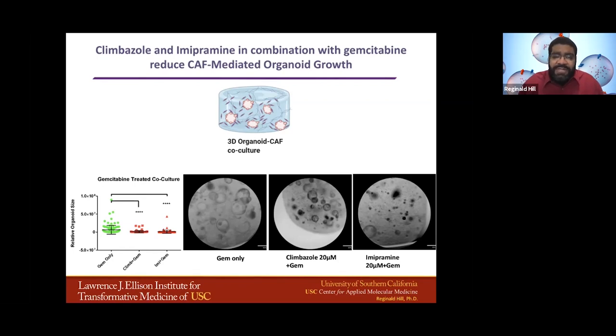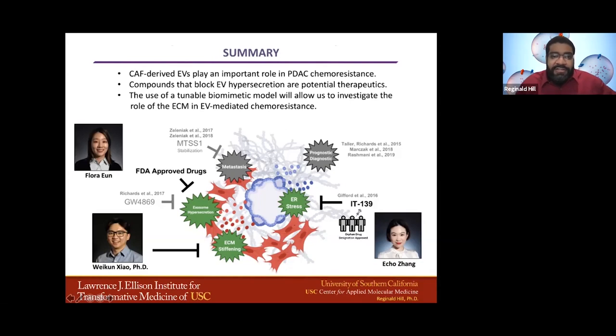How much of an effect this will be in terms of long-term studies, and how effective this would be in other combinations, is something that we're working on. We're also very interested in looking at how the exact mechanism of each of these drugs is related to EV blockage in this scenario. We're looking at things like fungal inhibitors and antidepressants, which are thought to not have any anti-cancer role, but they're blocking EV formation and seemingly leading to more effective chemotherapy. In summary, take-home messages: CAF-derived EVs play an important role in pancreatic ductal adenocarcinoma chemoresistance, compounds that block EV hypersecretion are potential therapeutics — especially FDA-approved ones we have identified — and the use of a tunable biomimetic model will allow us to investigate the role of the ECM and EV-mediated chemoresistance.